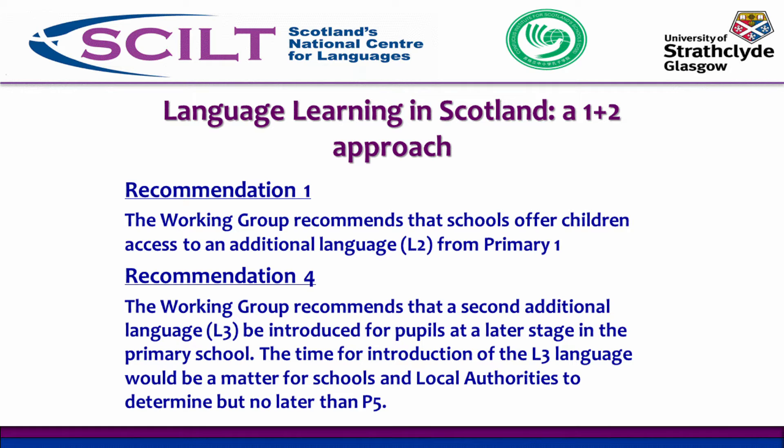This language can be any language, provided that there is a national qualification available in that language should young people wish to continue learning once they leave the broad general education phase and become more specialised in the senior phase after age 15. The recommendation is that the language is decided by primary and secondary schools working together, so there can be a seamless transition from primary into secondary, building on the skills the children have developed in primary.